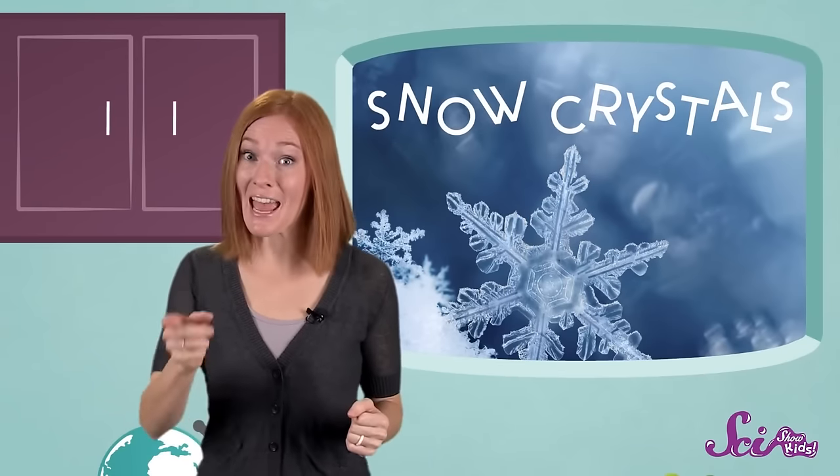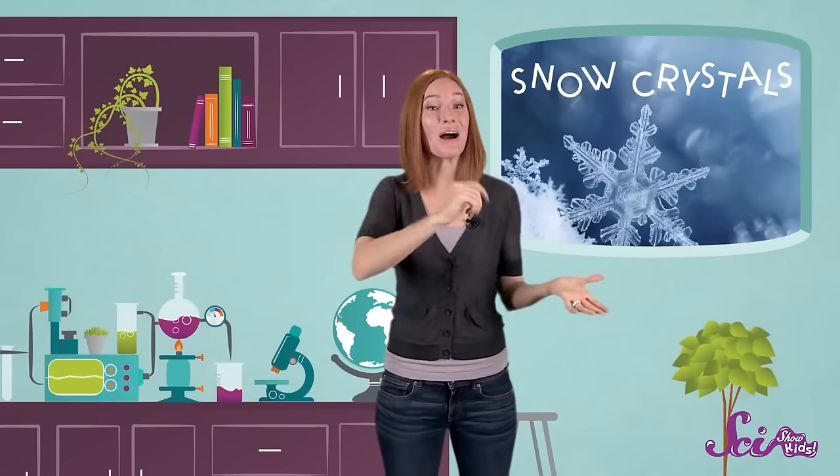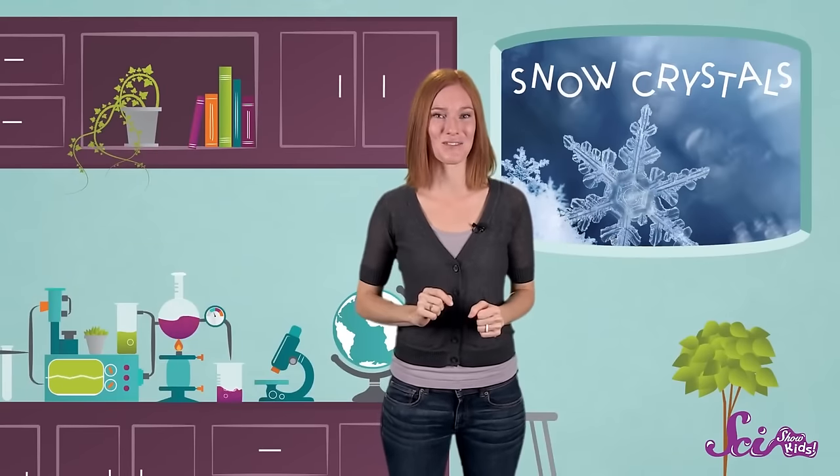And that's why scientists say that no two snowflakes are exactly the same. But they're all really interesting and beautiful. So now you know how snow crystals are made by nature — miniature works of art. No scissors required! Okay, Squeaks, here's your next question.